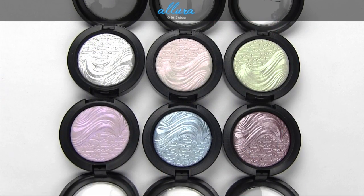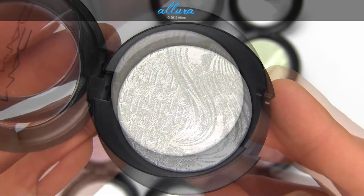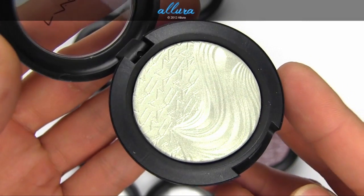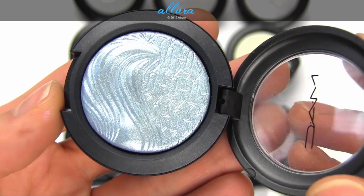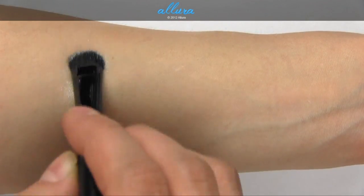Here are the six new Extra Dimension eyeshadow colors, which retail for $21 each. These are all new limited edition colors: Extra Silver, Opalesce, Zestful, Triple Impact, Dimensional Blue, and Smoky Mauve.